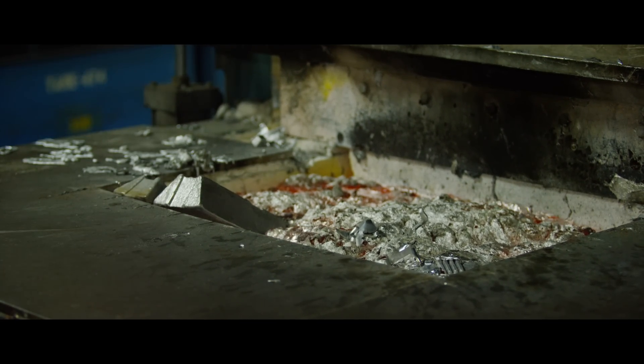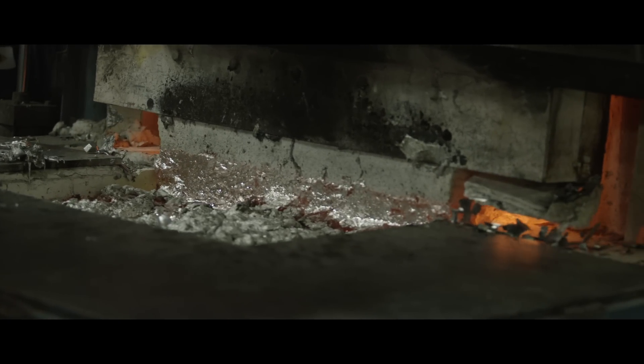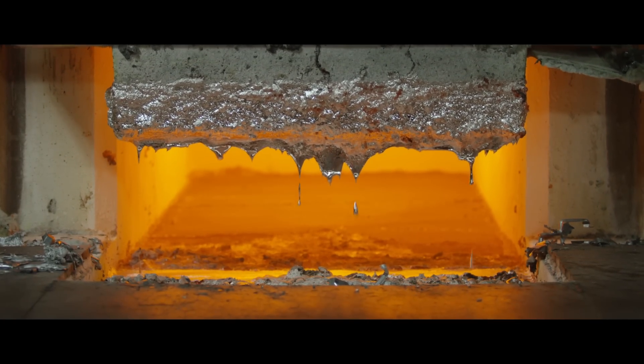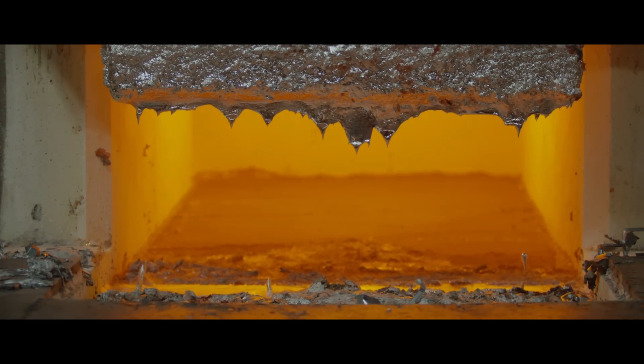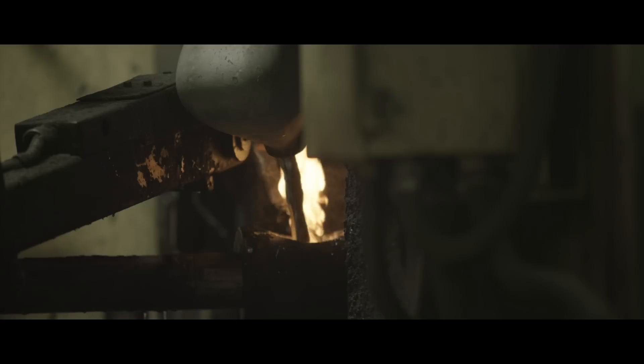Before a majority of the markers are assembled at Tittman, a local diecast plant begins the manufacturing process by generating a solid aluminum shell. Over 1,000 degrees is required to melt down the rugged aluminum used in the components of some of the Tittman markers. Once the aluminum is in liquid form, a ceramic bowl fills the mold and the process of creating a marker shell has begun.